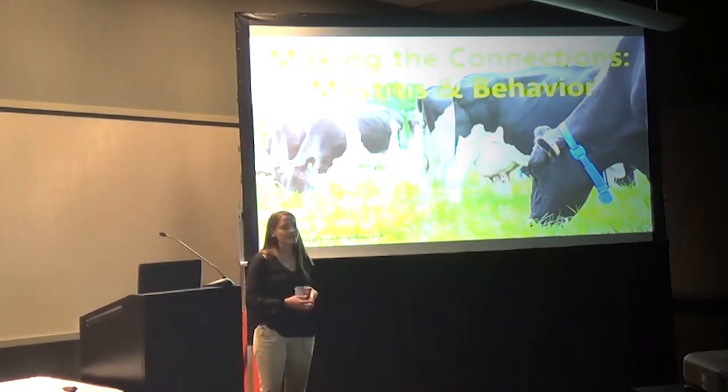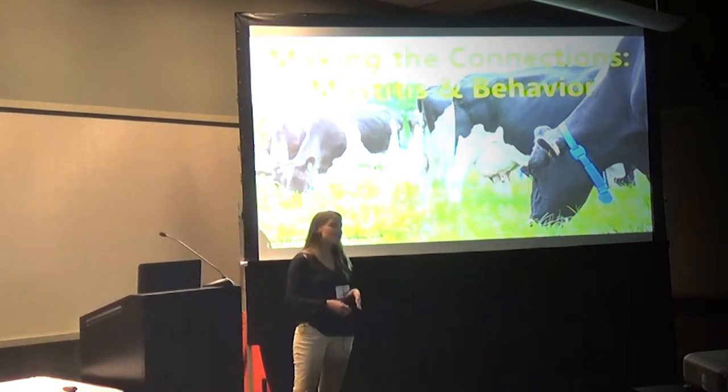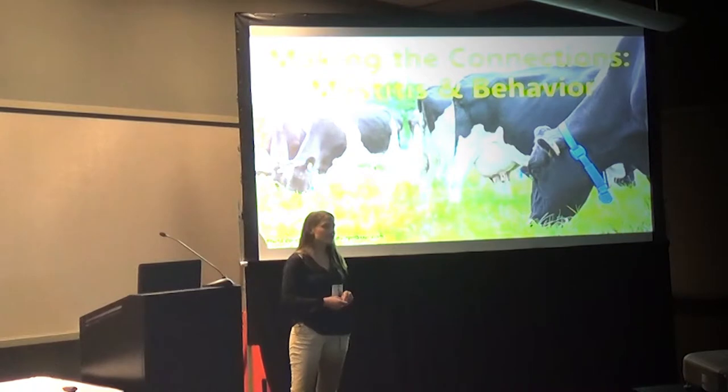When it comes to dairy cows, having the ability to look at their behavior to tell when they're sick is very beneficial since they can't tell us how they're feeling. After all, dairy producers' number one priority is keeping their animals healthy in order to efficiently provide high quality milk.